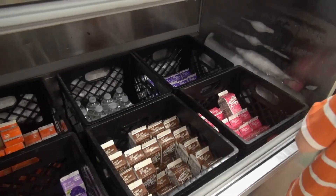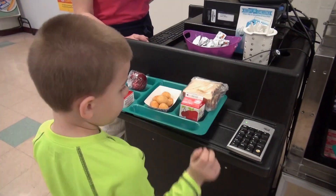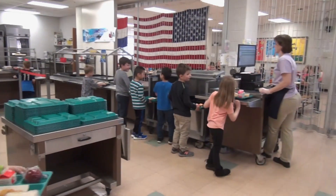They get the main entree and two sides, either vegetable or fruit. Your student will be assigned a PIN number and this PIN number will stay with them throughout their school years. Once they get to the register, they will enter that PIN number in at the register and from there they get to go sit down in the cafeteria and eat their lunch.